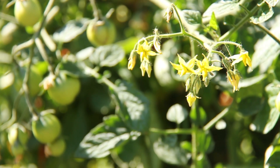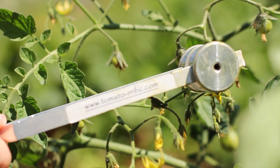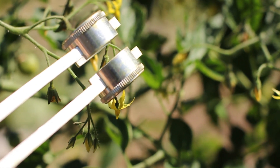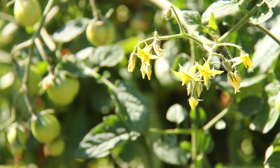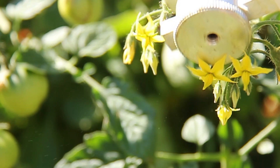The third plant is where things get a little strange. The third treatment receives extra hand pollination with a tuning fork. Surprisingly, a tuning fork vibrates at the same frequency as a bumblebee buzzes, and that vibration causes flowers to release pollen.